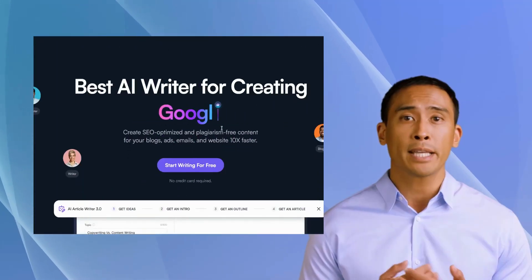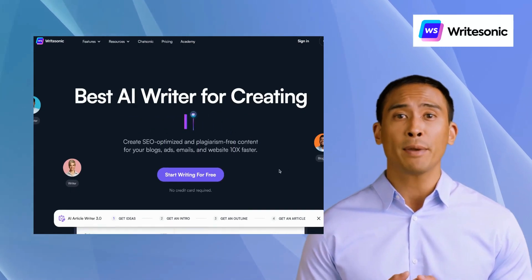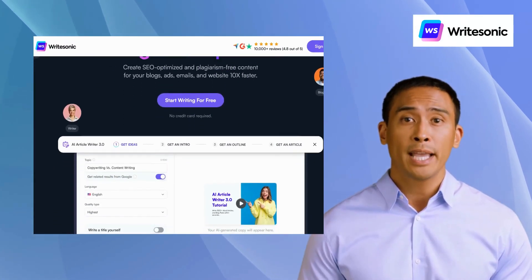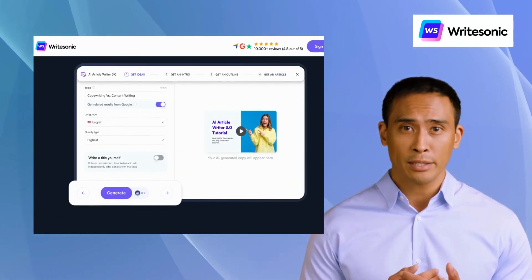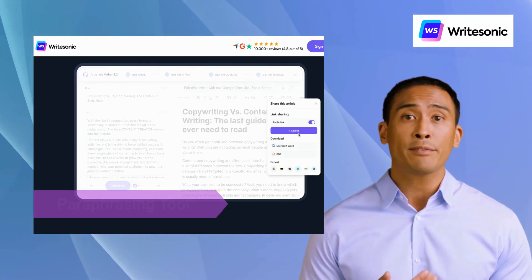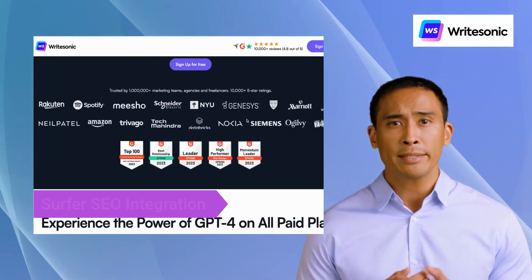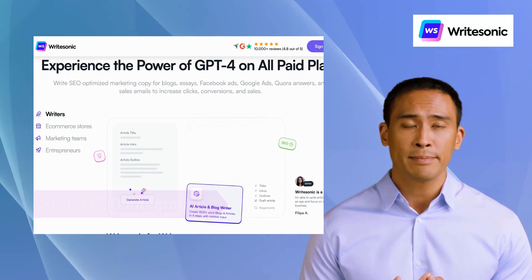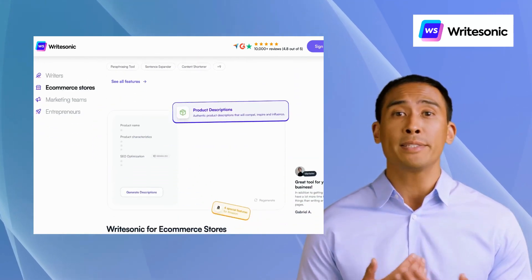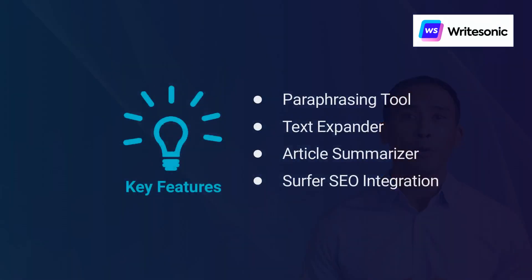The second alternative is Rytr Sonic. Rytr Sonic is an AI-powered copywriting tool designed to help marketers and businesses create high-converting ad copy, product descriptions, and landing pages. Its features include a paraphrasing tool, text expander, article summarizer, and Surfer SEO integration. With a user-friendly interface and a customizable workflow, Rytr Sonic is an indispensable tool for businesses of all sizes looking to boost their online presence.